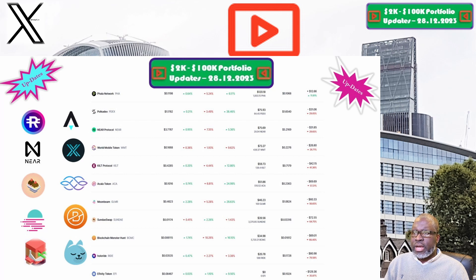Polkadex and the PDEX token is up next. The price this week is sitting at $1.18, and our portfolio is now valued at $75.93. Week on week we are up 36%, but overall we are still down 29.1%, which makes Polkadex one of the worst performing positions within our 2K to 200K portfolio challenge.